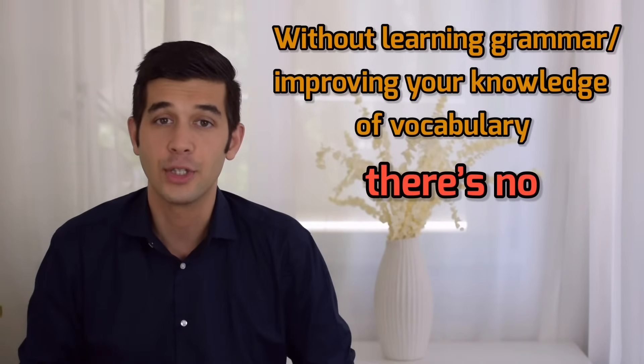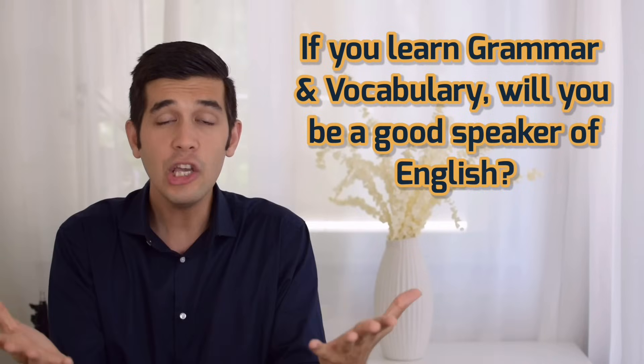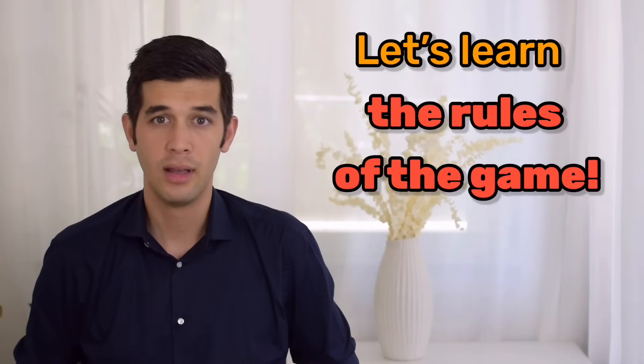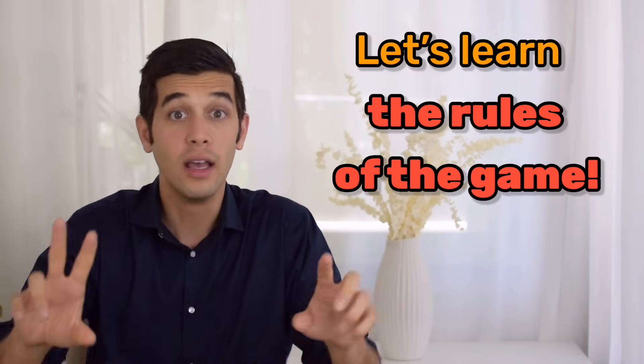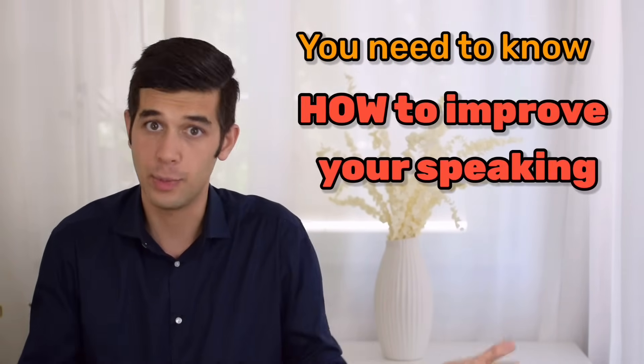Therefore, without learning grammar or without improving your knowledge of vocabulary, there is no speaking. That is your first duty — that's your first step. But in this lesson, I'm not going to bore you with grammar and vocabulary. If you learn grammar and vocabulary, will you be a good speaker of English? No. It's like buying a ping pong racket and a ball — will you be a professional ping pong player? Of course not. Now it is time to learn the rules of the game. How can you play ping pong? Theoretically, you should become familiar with the game. That's the same with speaking — you need to know how to improve your speaking first.